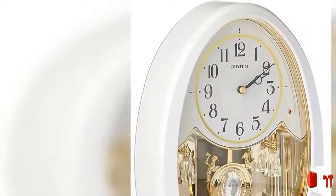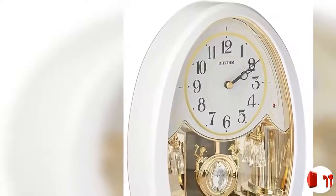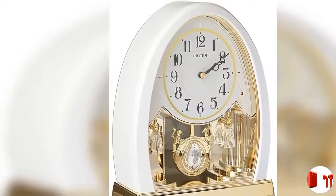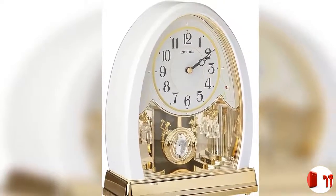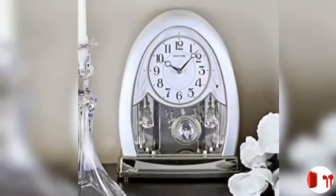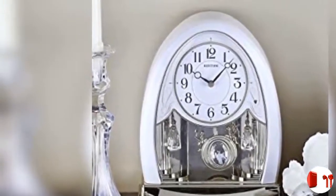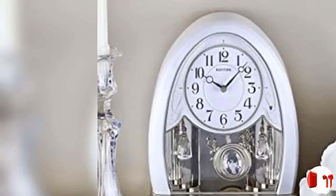This clock brings the beauty of a traditional wall clock to your tabletop or mantle. Enjoy this beautiful white and gold timepiece with a continuously swinging pendulum, complete with bell ringers. Along with its beautiful look and Swarovski crystal side pieces, on the hour this clock also coordinates its movement with a selection of one of 12 melodies.